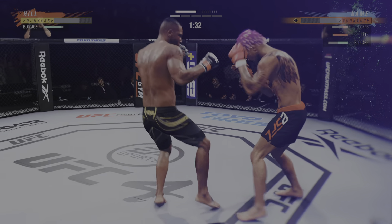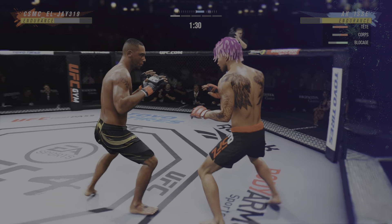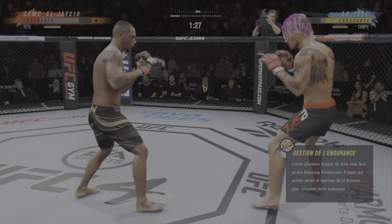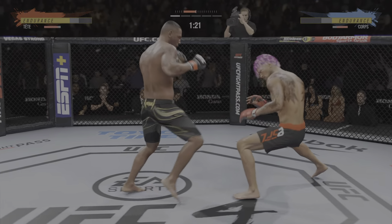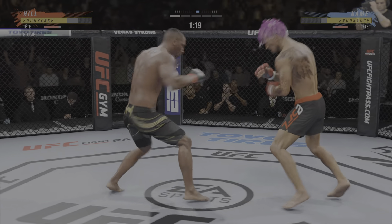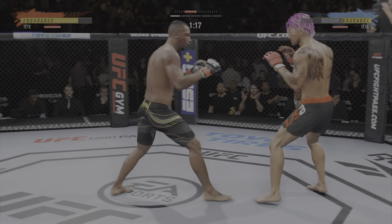He just digs into the body. That shot landed on every part of him, and now he's got him in the corner. He's got him hurt here. You hear the crowd react every time they come together because they understand the power that these guys are striking with.